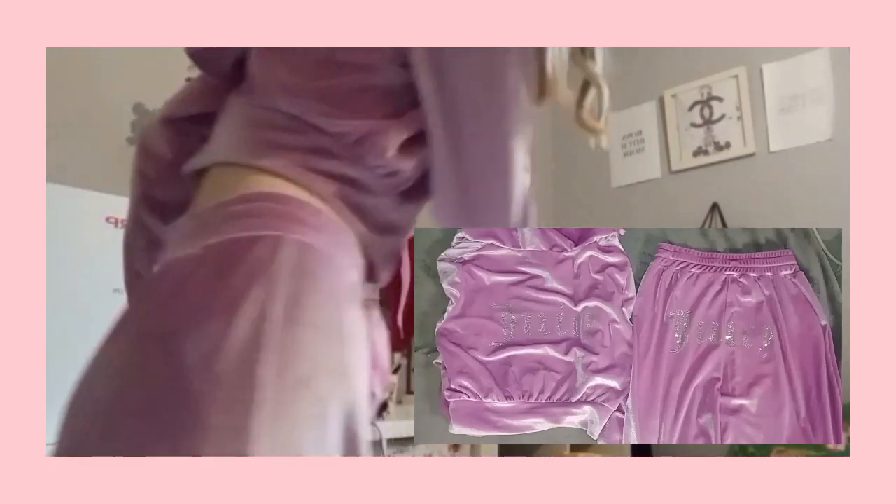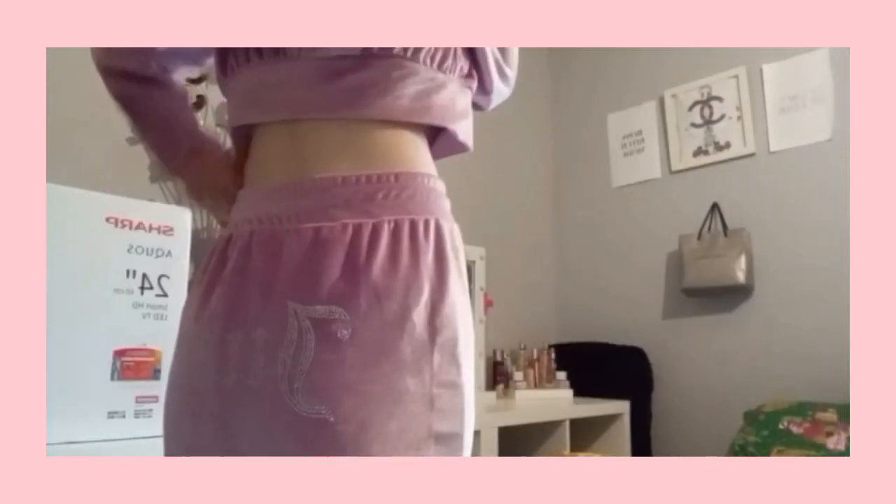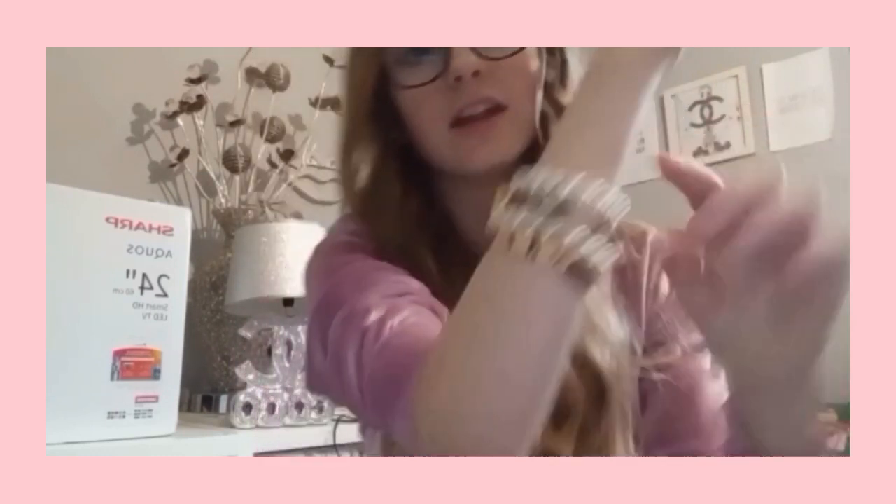First of all, I got a Juicy tracksuit in pink - it has the diamonds here on the back and on the jumper thing, and I love it, honestly so cute. And then I also got this Chanel bracelet that has all different charms on it, like the Chanel bottle and these little diamond ones. It's really cute and it goes with my other bracelets and I love it.